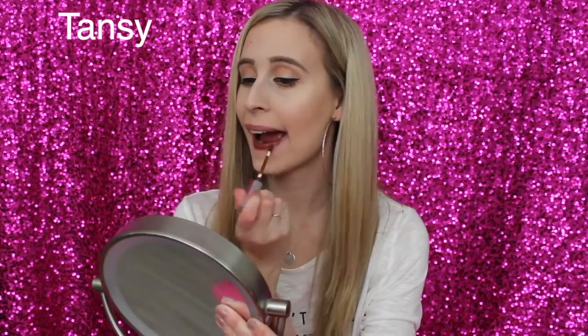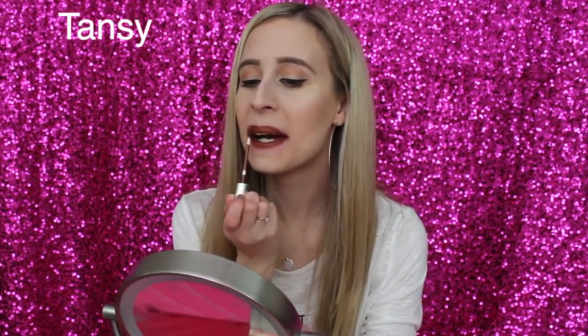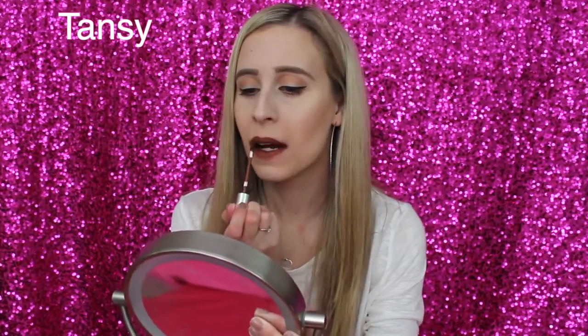Next we're trying on Tansy. It's a pure chocolate lipstick — absolutely beautiful, like a milk chocolate. I was a little worried I wasn't going to like it, but trying it on now it's such a beautiful color. Another great one for fall. Here is Tansy swatched.